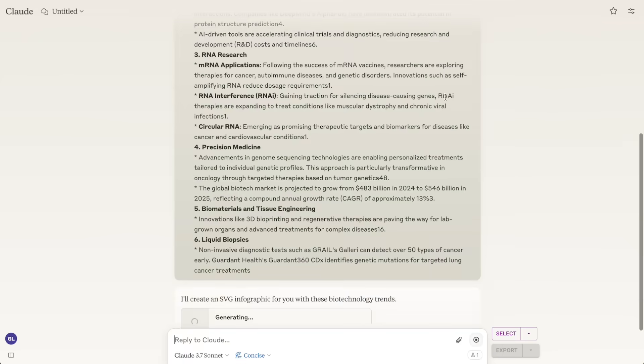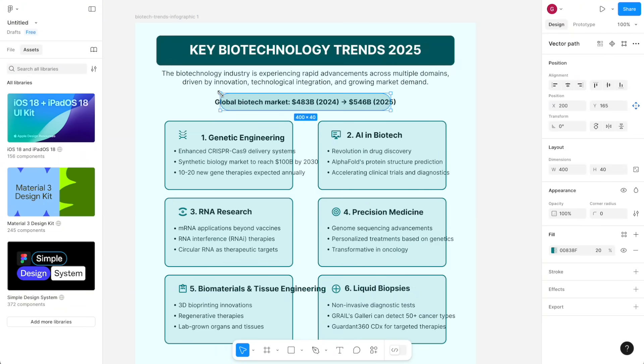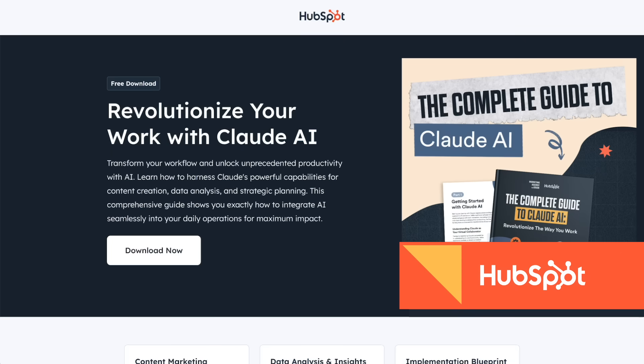If you prefer, you can also ask Claude to generate Gantt charts, timeline bars, heat maps, and not just dashboards. You can also use it to generate different infographics for social media content using the trend data gathered from Perplexity.